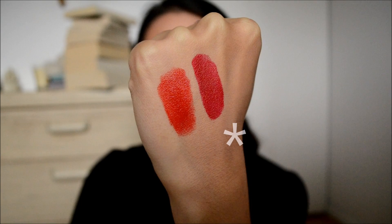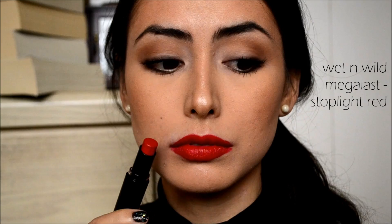They are a demi-matte finish, so they're not fully matte but not super creamy either — just a nice comfortable demi-matte lipstick. As you can tell it's a lot darker and more blue-toned than the British Red from L'Oreal. If you want a true red lipstick, I highly recommend Wet n Wild's Stoplight Red. I think they're really good quality for the price.